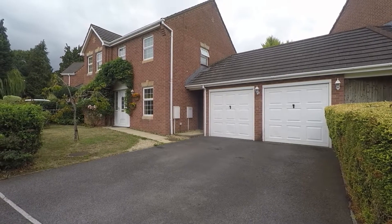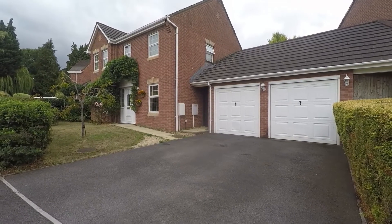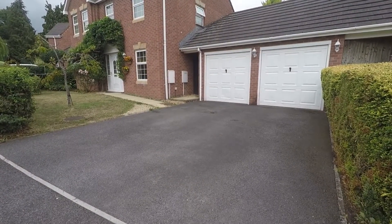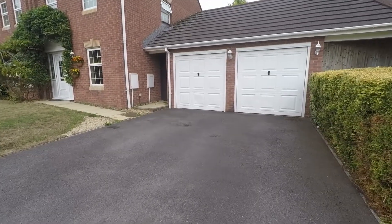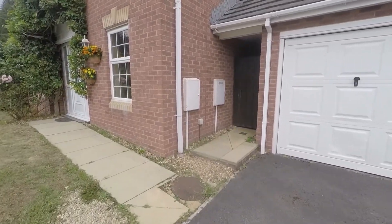Good afternoon and welcome to this Pinkmove video tour. This four bedroom detached property is situated on The Nurseries in Langstone. Starting outside the front of the property, just ahead we have a lovely large driveway, suitable for off-road parking for multiple vehicles, which leads up to the garage space as well. There's plenty of storage and parking facilities right next to the property.